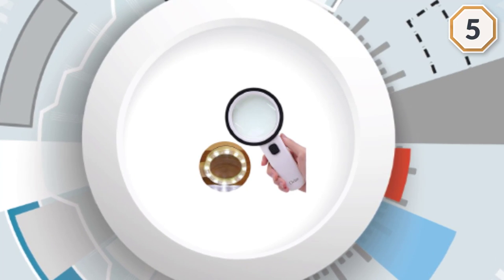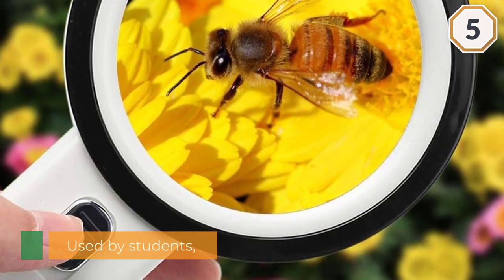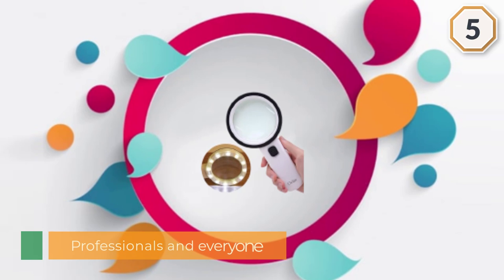Weighing just 250 grams, it is light and uses 2 AA batteries. It is suitable for use at night for reading as well. Bright light gives an extra boost while using, doing a good job illuminating what is being looked at.